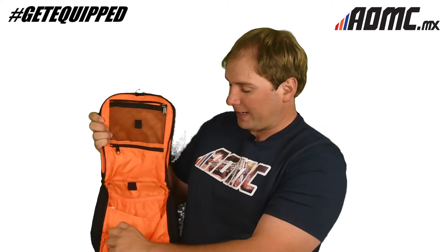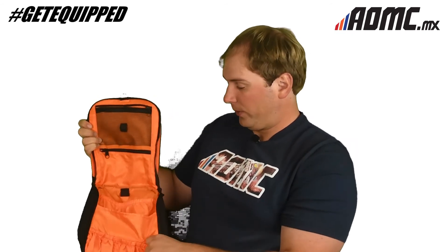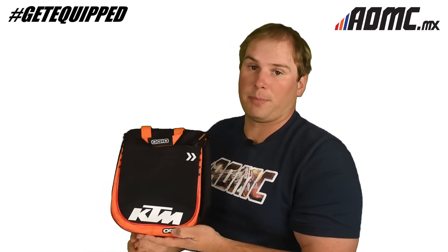Small individual pockets here for your shampoo, your toothbrush, toothpaste, deodorant — all your travel items. And that is the Doppler bag, the KTM edition Doppler bag. You can find this and more items at aomc.mx.